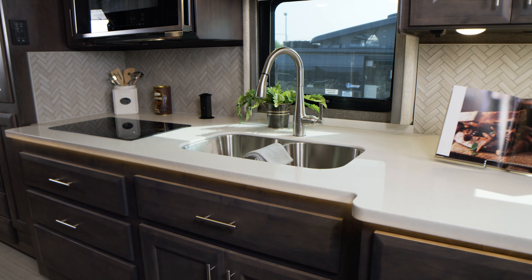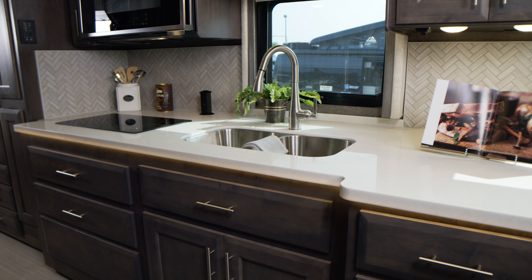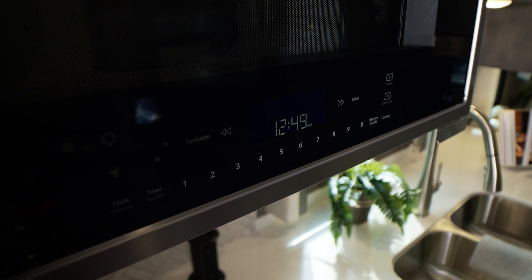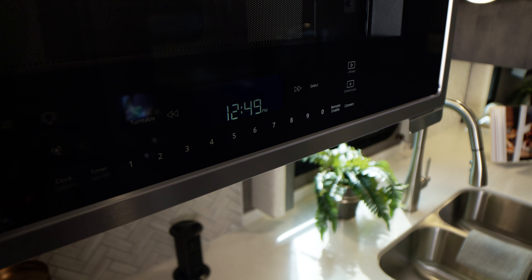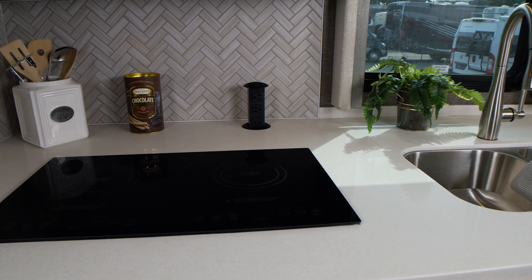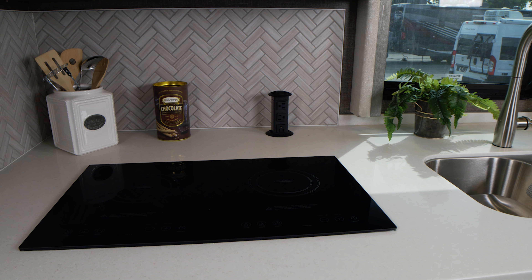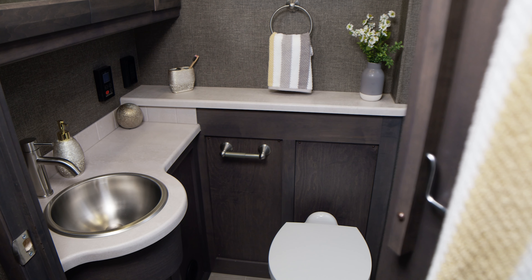This kitchen is so big we couldn't fit the entire countertop in this shot, so room will never be an issue. Let's talk about the tools you have to work with here: a convection microwave, a double bowl stainless steel sink with covers, an electric induction cooktop, and right behind it, the always handy pop-up outlet.